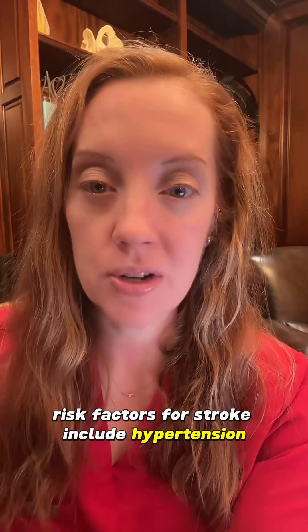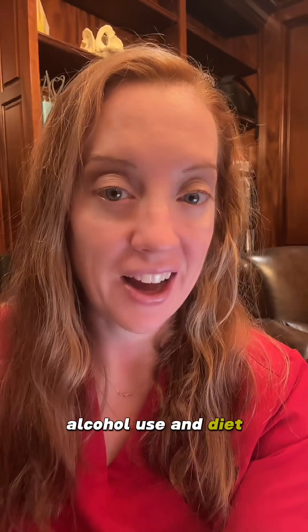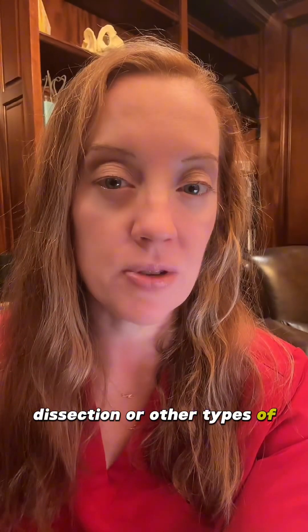Risk factors for stroke include hypertension, smoking, obesity, alcohol use, and diet. Other potential causes of ischemic stroke include vasculitis, dissection, or other types of genetic disorders.